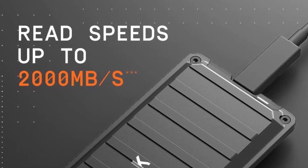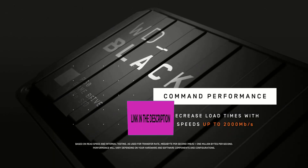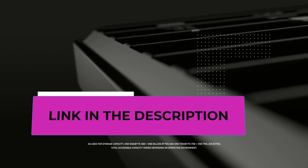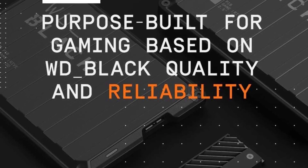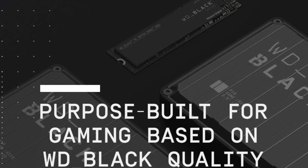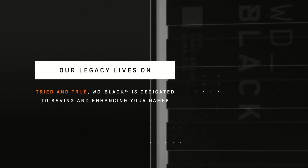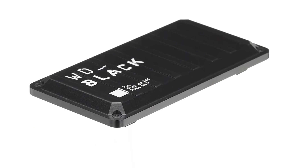This drive provides up to four terabytes of additional storage, allowing you to store your favorite games and download new ones without worrying about running out of space. Its shock-resistant and portable form factor ensures quick access to your gaming library wherever you go, making it an excellent choice for gamers on the move. The drive features a high-performance SSD with a SuperSpeed USB 20 gigabits per second interface, suitable for both PC and gaming consoles.